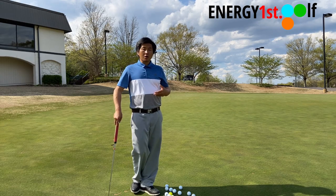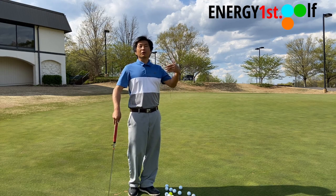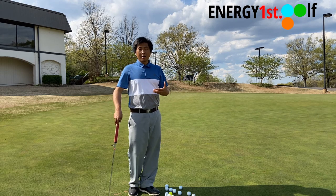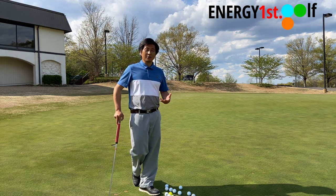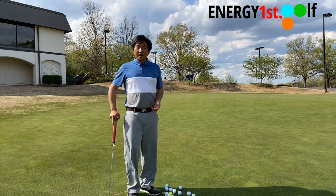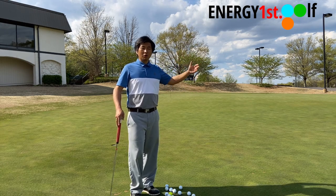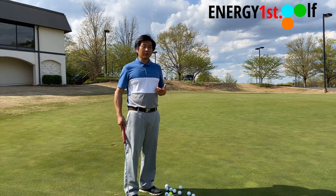The reason why it's called a lag putt is because the longer the putt, the more energy that's required. The more energy required means more energy absorption is required. We already know you've got to create energy first — there's energy absorption and there's energy release. So when you have a lag putt, the longer distance means a lot more energy, and lagging just means you're absorbing that energy.